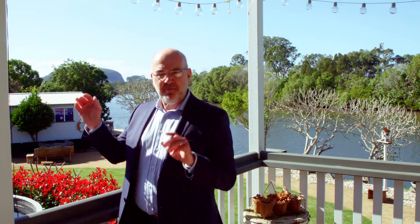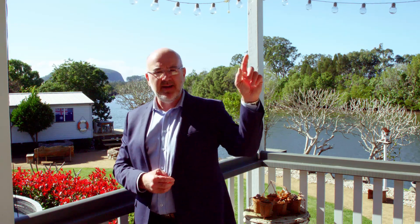Hello everyone, Lee from Freedom Property here and I want to welcome you to 298 and 300 River Road, Maroochy River. We're still on a very private 34 acres. We're about 12 minutes to Coolum Beach, probably the same amount of time to Yandina and the intersection of Bruce Highway.